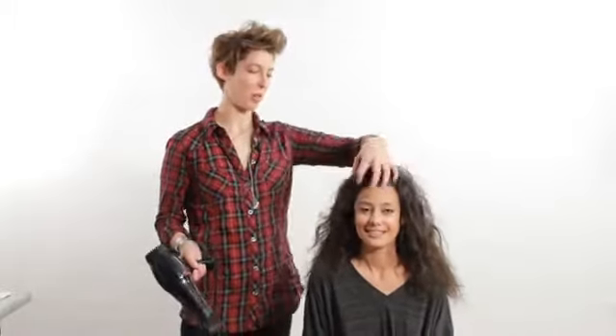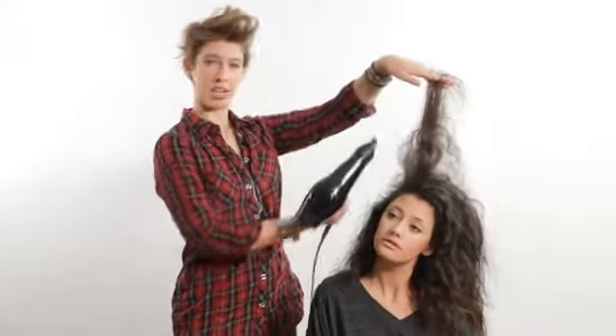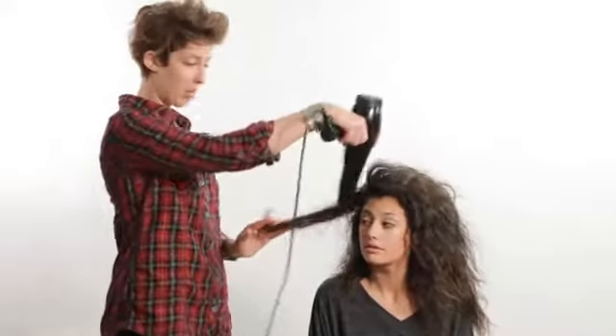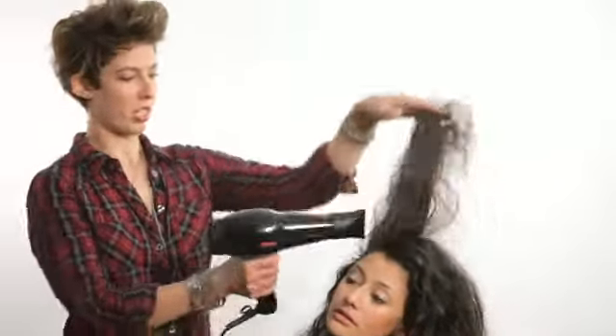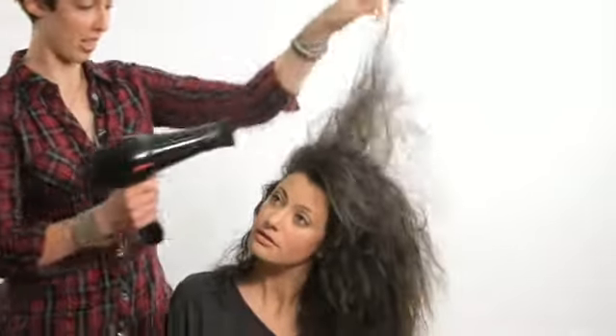Now I've blow dried Sibylla's hair to about 85% dry. It's still a little damp, which is what's going to give us control for the next step. If you don't have time and don't want to use a brush, just go ahead and blow dry the rest of the way through, making sure you're focusing on the hair going in an upward direction — because to get volume, your hair needs to go up. If you blow dry downwards, your hair is going to go in a downward direction. Just think about gravity.